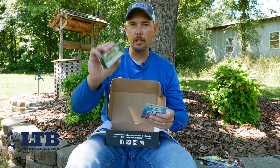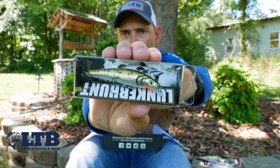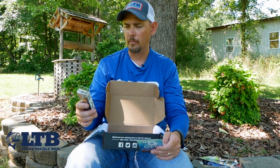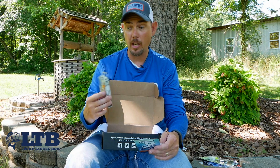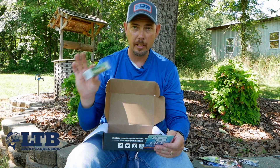Next is a bait from Lunker Hunt. It's $3.99, half ounce weight, dives zero to six and a half feet, floats, and produces erratic action — which is nice. It's three and a half inches long. I'll be using that for sure.